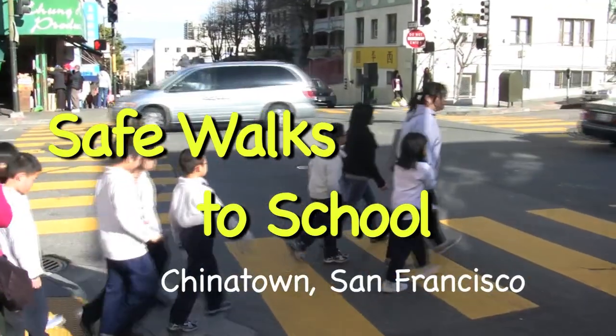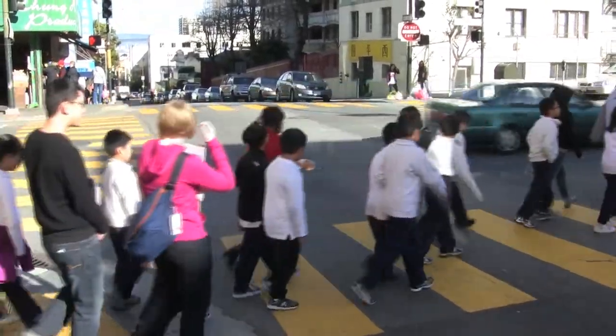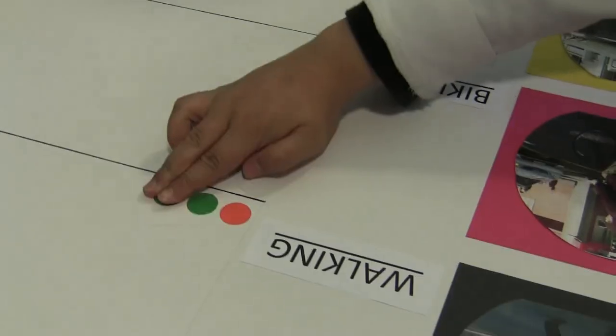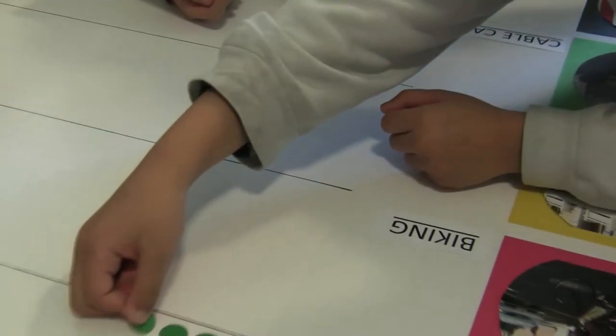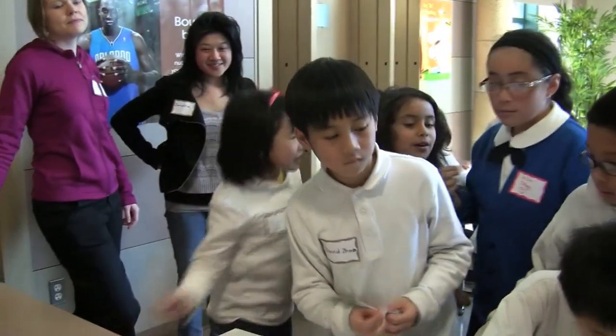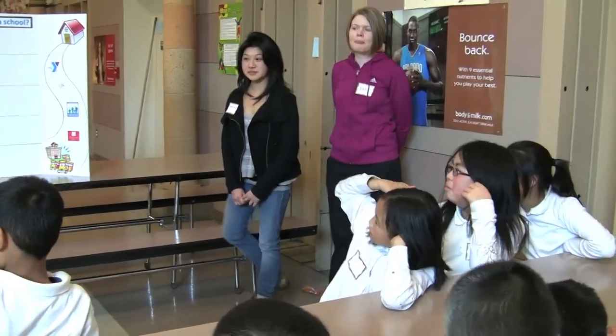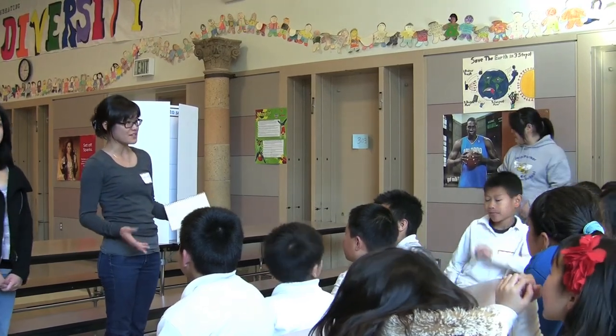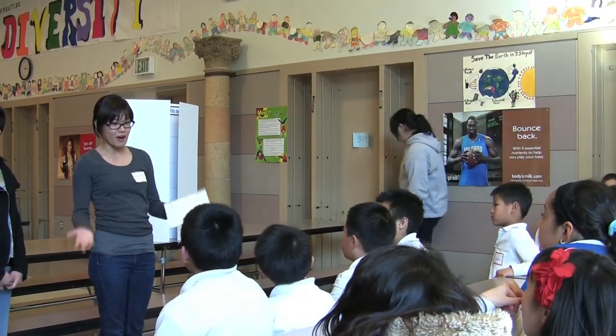Pay attention. How many of you got to school today by walking? I don't walk. I always see you. How do you say most? I see you all walking. And who did you walk to school with today? Dad. Mom. So we're here today to try to work with you, to teach you some ways that you can be as safe as possible when you're walking in Chinatown.